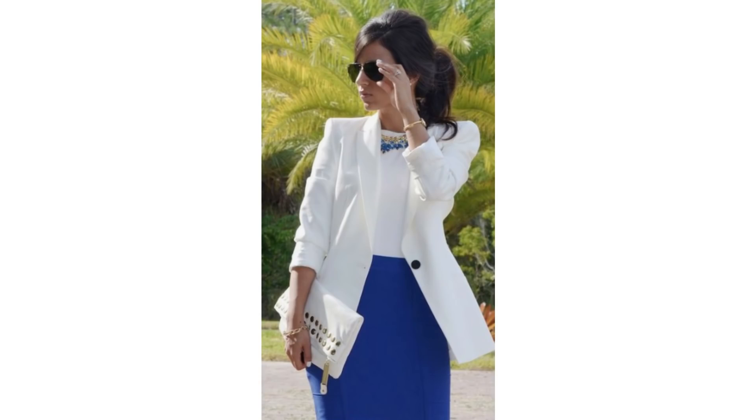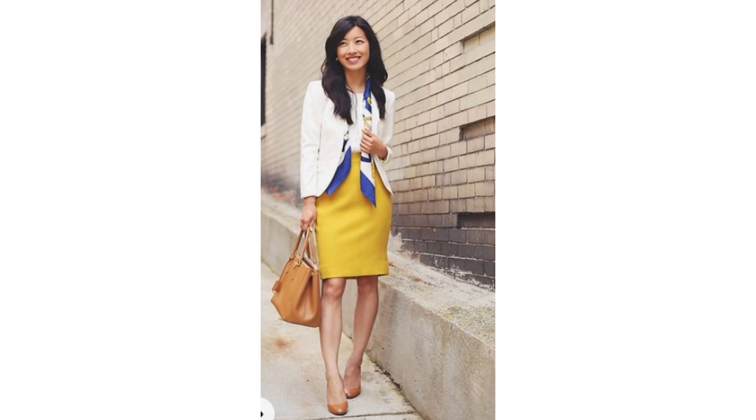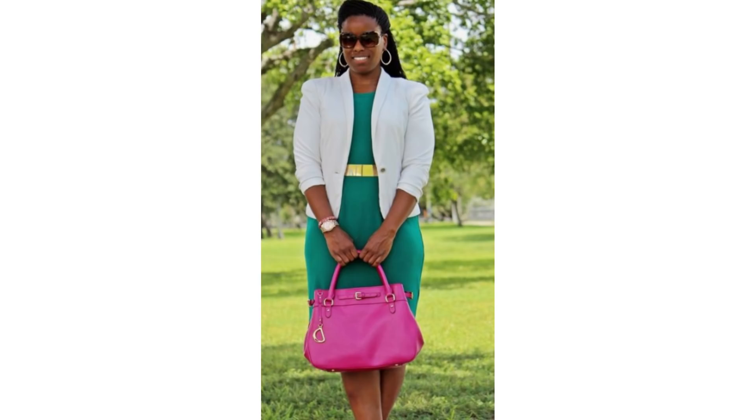Another nice way to pair it up with colour is to wear it with a coloured skirt. You could try a satin style skirt or a pencil style skirt and add a beautiful scarf that makes the colours all blend together, then add a tote bag — it's a very sophisticated look. Or rather than with a skirt, wear it over a brightly coloured dress and it looks lovely.